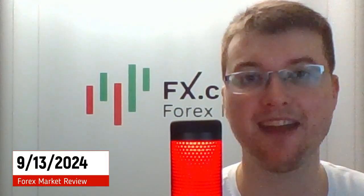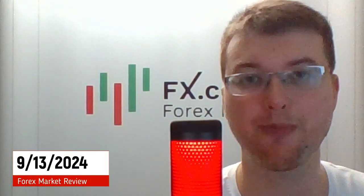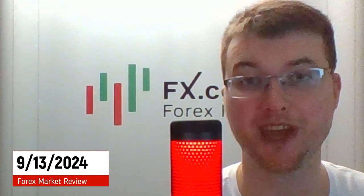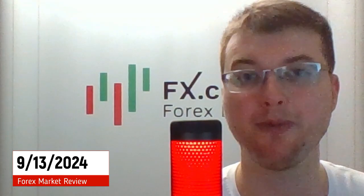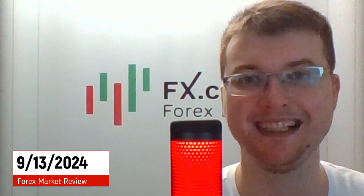Hello and welcome, dear traders and investors. Today is April 30 and I am glad to present you the daily market review prepared by analysts and experts from FX.co portal. Here we go!